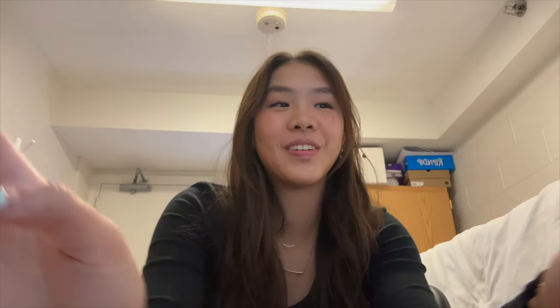Hi guys, today is October 3rd, it's a Tuesday. I have two classes today — physics lecture and then physics recitation. My first class is at 12, but usually Monday, Wednesday, Thursday I'd have a 9am, so today is my chill day. I just did my laundry. I'm super excited because my friend Mina from NYU is coming this Thursday.